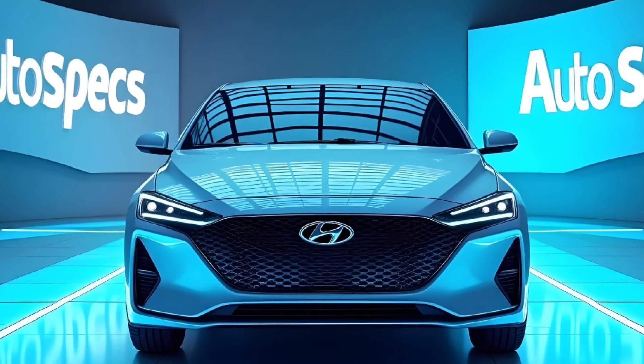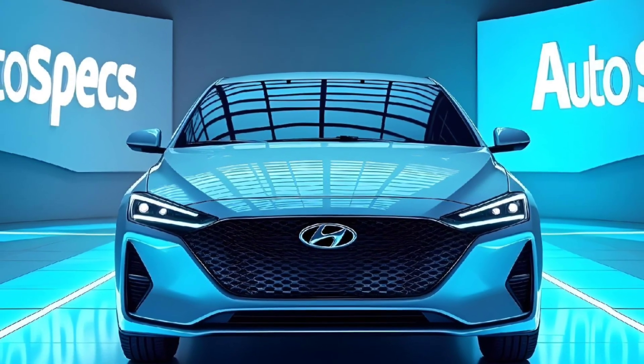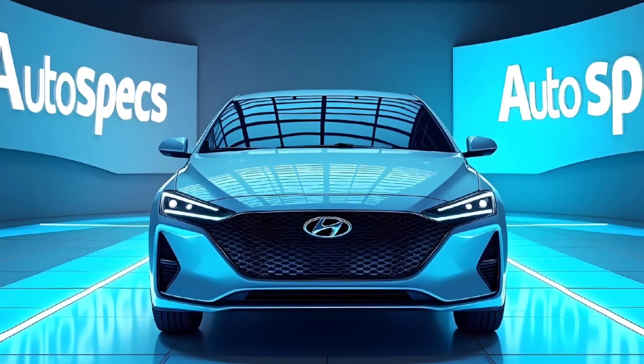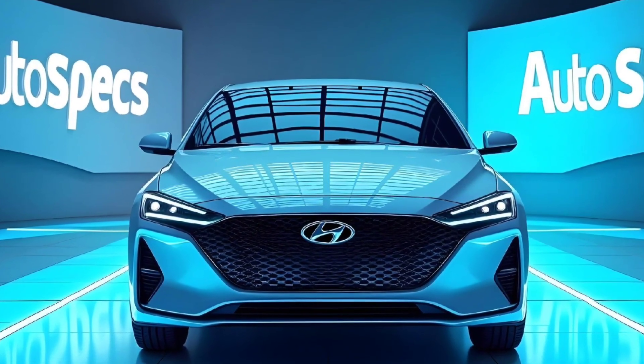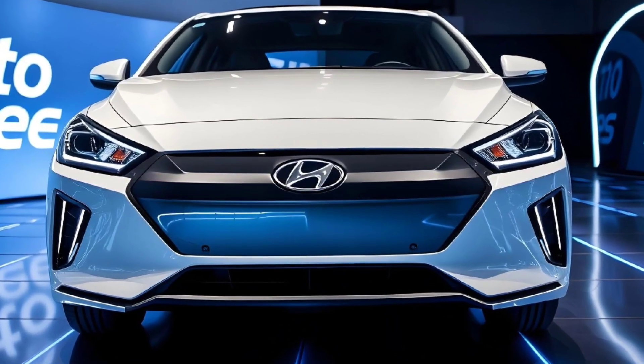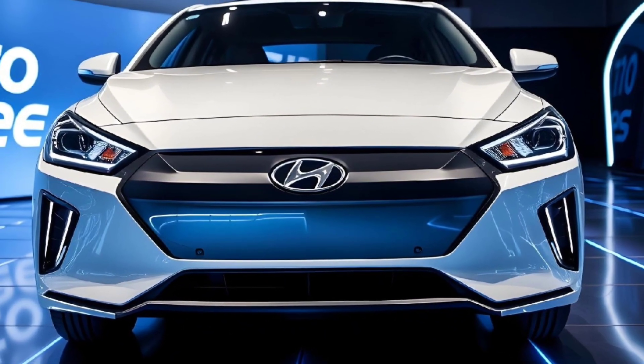With advanced noise insulation and minimal vibrations, the Hyundai Ioniq 6 2025 is priced competitively starting at ₹45 lakhs ex-showroom, with premium trims extending up to ₹55 lakhs. The car is expected to launch in mid-2025.